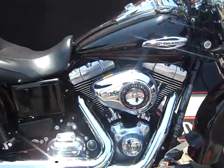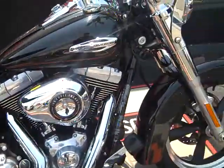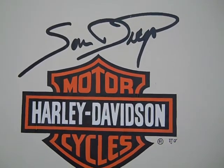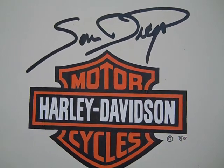Can be yours for only $15,699, only at San Diego Harley-Davidson, 5600 Kearney Mesa Road, San Diego, California 92111. Or you can call us at 858-616-6999.